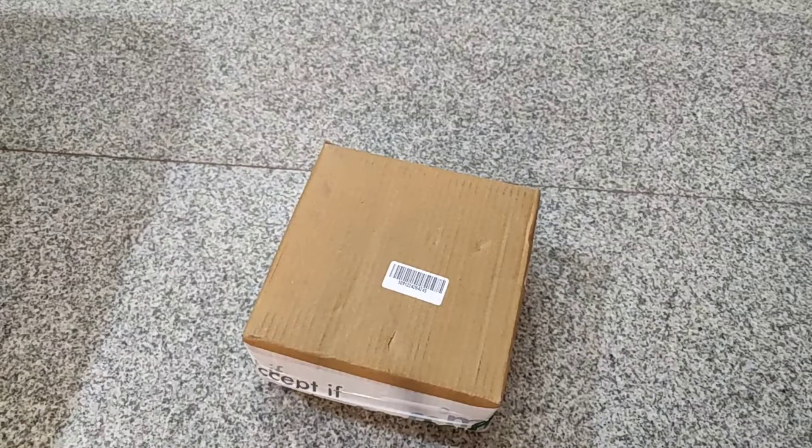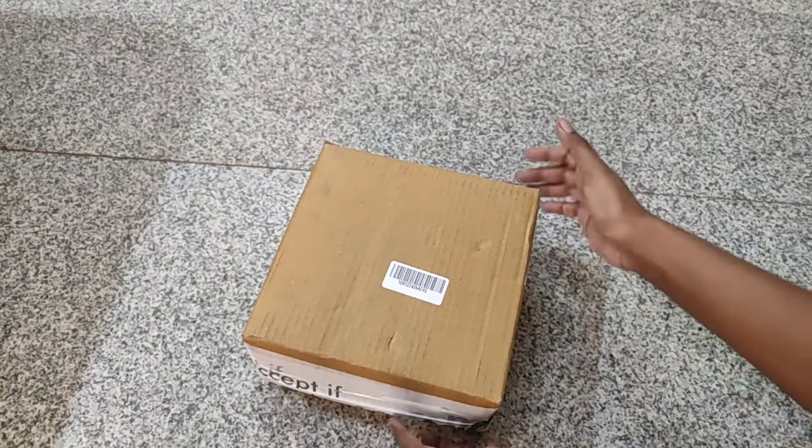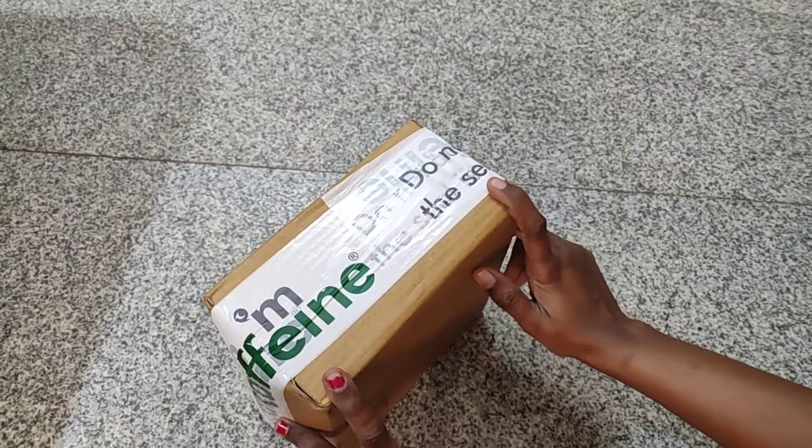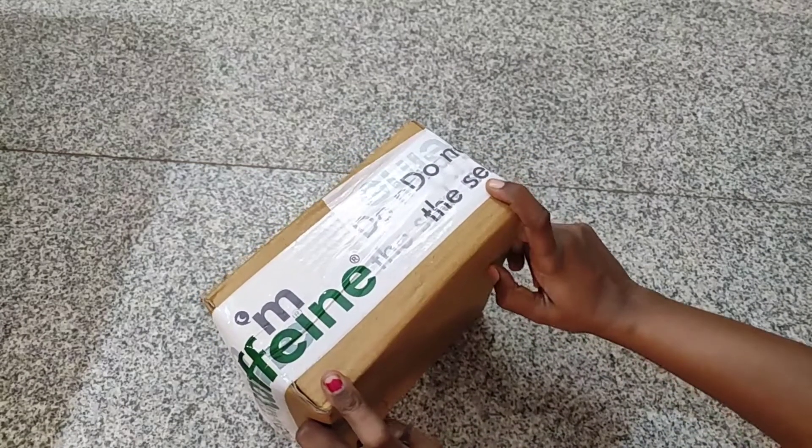Hi guys, welcome back to my home life. So, this is the McAfen products. McAfen official looks at you — buy one get one free offer, and this is the last day.